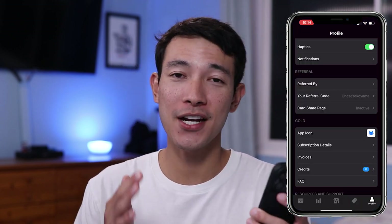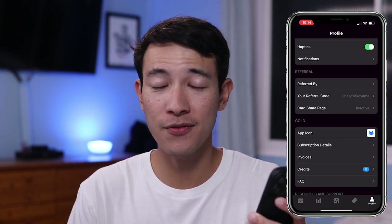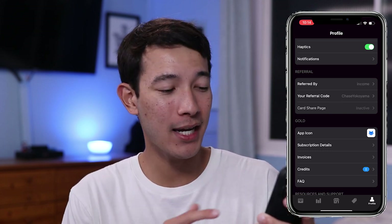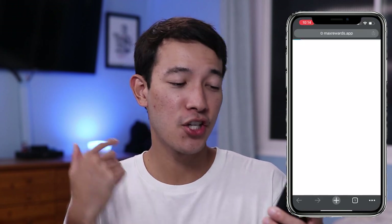One last thing that Max Rewards actually provides for you is going to be the card share page — it's like the referral page for all your credit cards. In your profile tab, all the way in the bottom right, there's this card share page and you can activate it. You can actually share all your different credit cards and their referral links or referral codes to your friends, family, or strangers, all in one page.